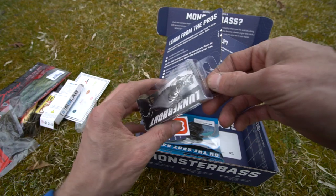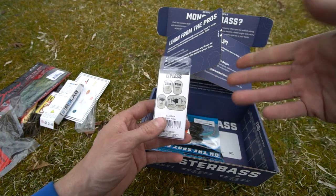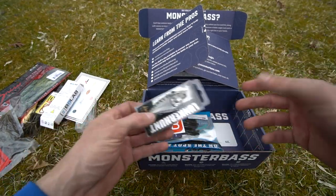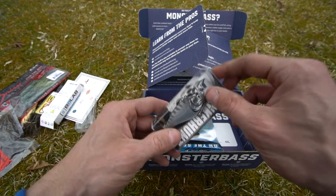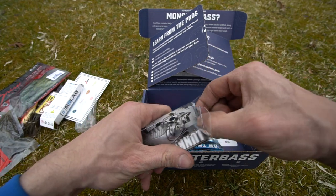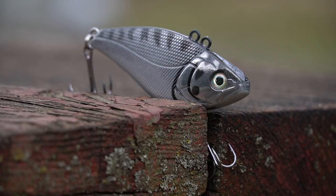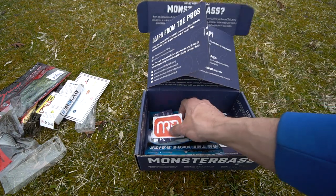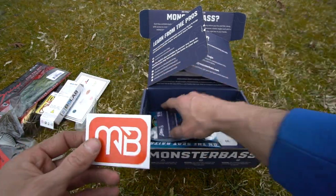Next up is the Lunkerhunt lipless crankbait — the Knight Rider. It's a two-and-a-half inch, half-ounce bait. Half ounce is my favorite size for a lipless crankbait. I do go up and down in size sometimes, but overall half ounce is the way to go for me. Taking it out — it's got a nice rattle to it. And you get the Monster Bass sticker with this box — a little smaller than usual, but I really like it.